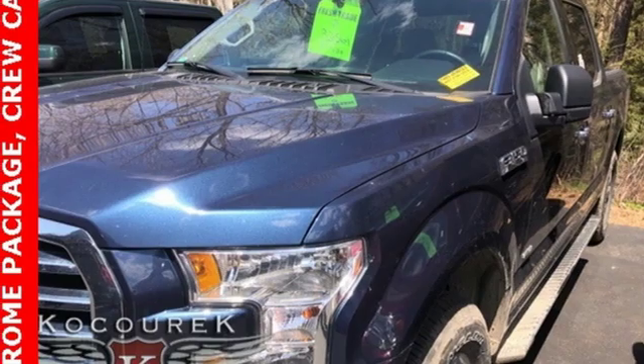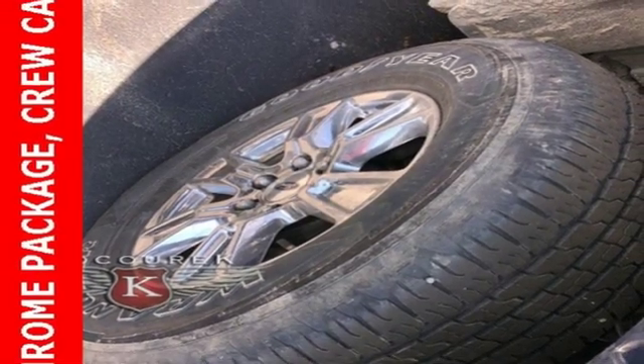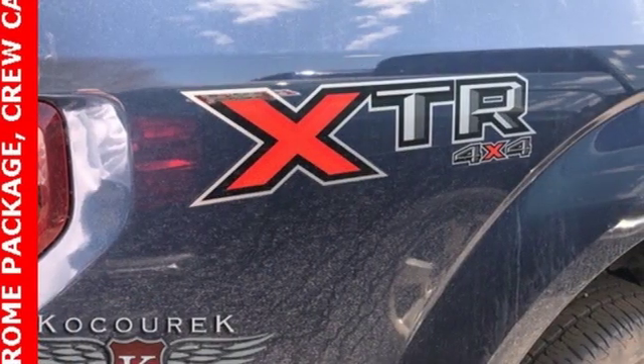Automatic transmission, active grille shutters, electronic shift on the fly, and front heated and ventilated leather split bench seats.